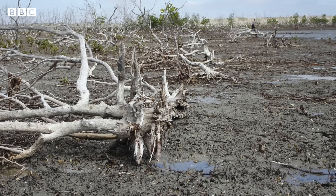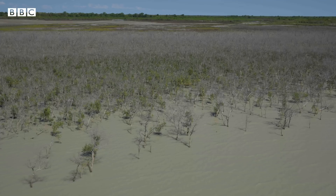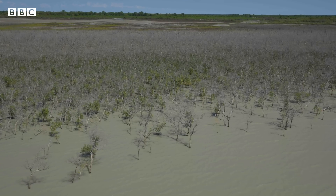The dieback is caused by a lack of moisture. So what we need to do is find a way to water these plants on scale — aerial watering, or even watering from ships.